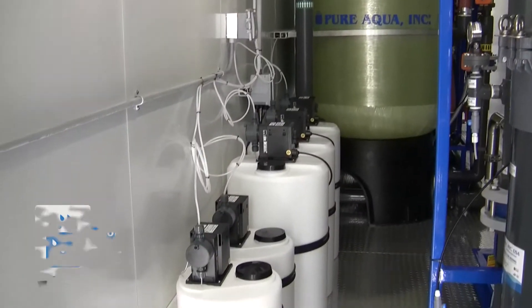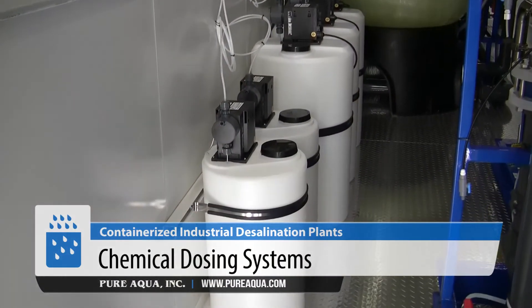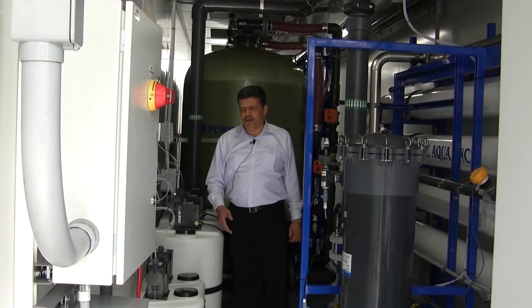We also included chemical dosing for pre-chlorination, de-chlorination at the scale, post-chlorination, and pH adjustment.